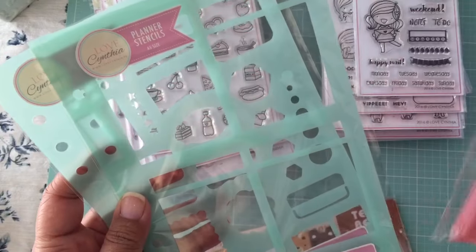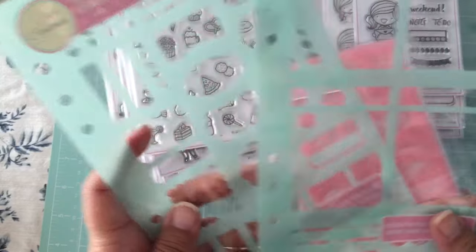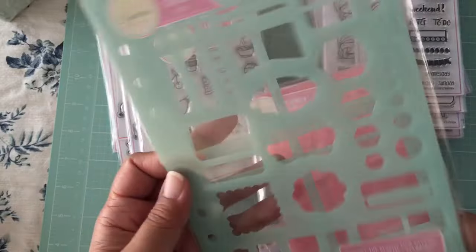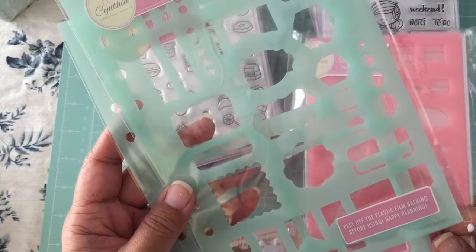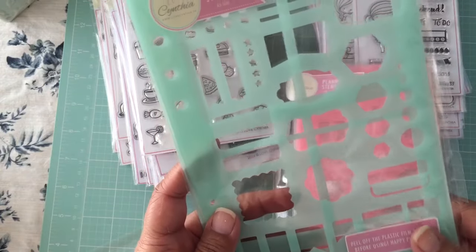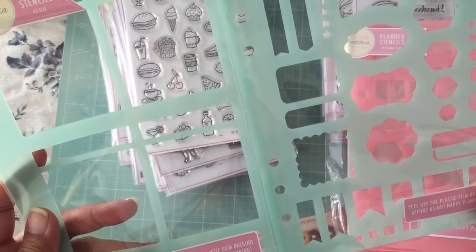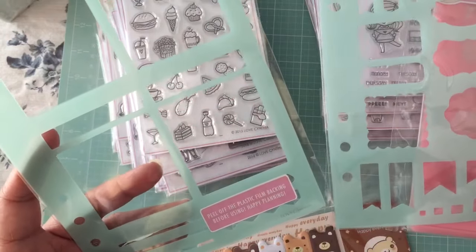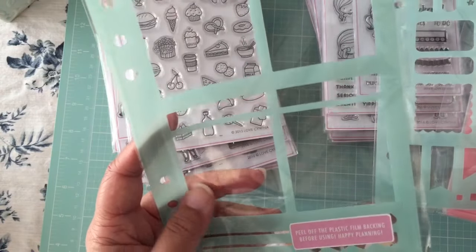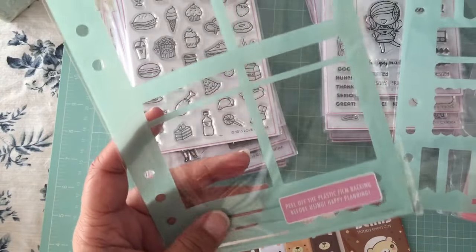I ordered some planner stencils, and one of the reasons I did that was because I wanted to try using some of the boxes in my planner. I ordered the A5 sized ones. I use a traveler's notebook A5 size — it's actually an Equal Press planner, the quarterly version. The boxes are bigger than the area in the planner though, so I'll see what I can do with them.